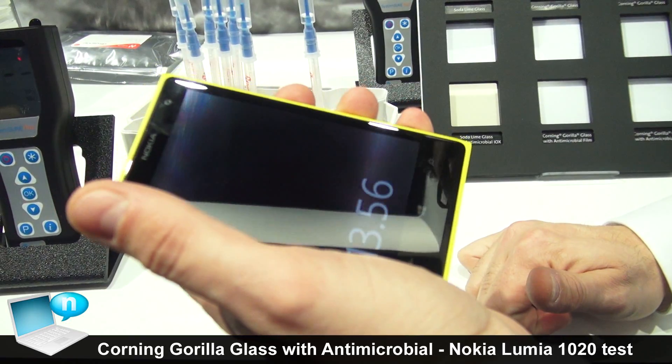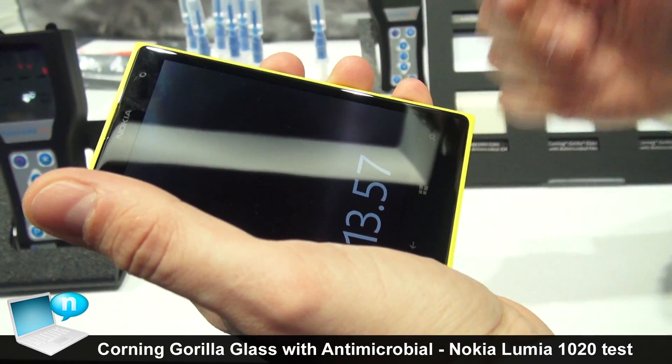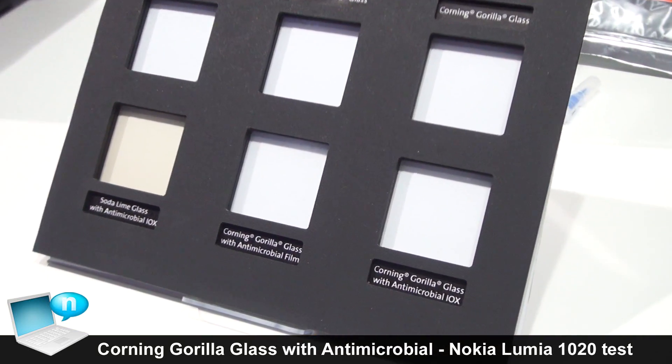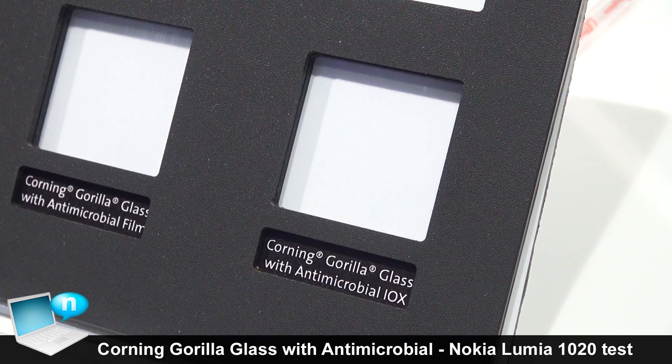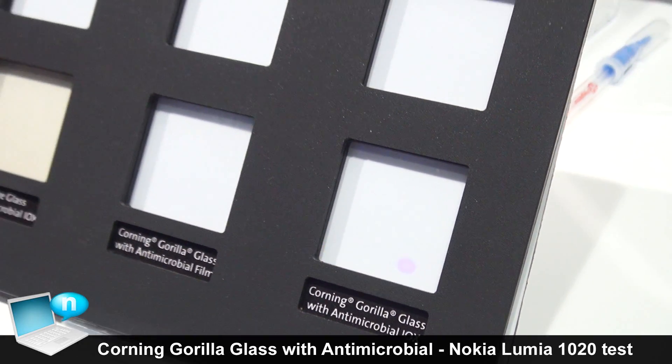This year we're introducing our latest innovation. We call it antimicrobial Corning Gorilla Glass. We took our latest composition of Corning Gorilla Glass and added silver ions into the glass. It's part of the glass itself, and silver ions make the glass antimicrobial.